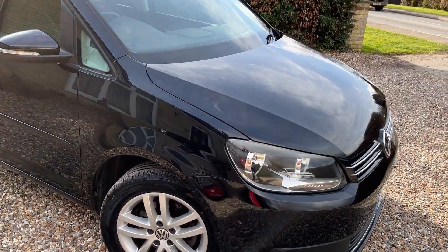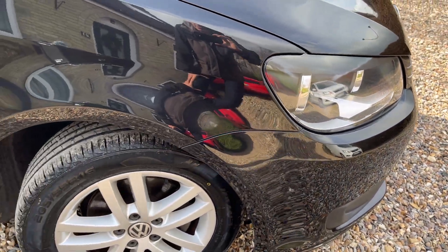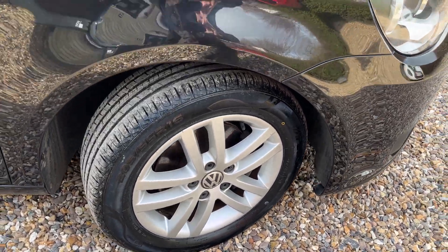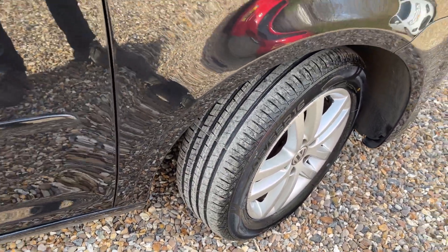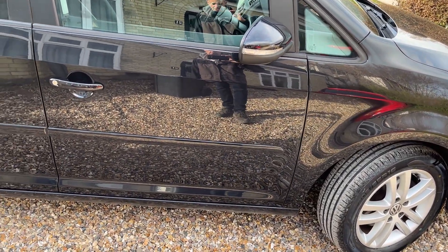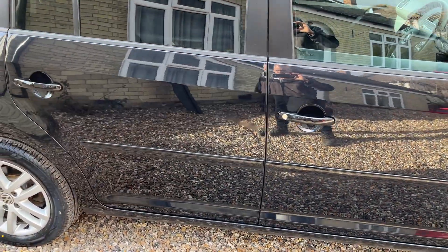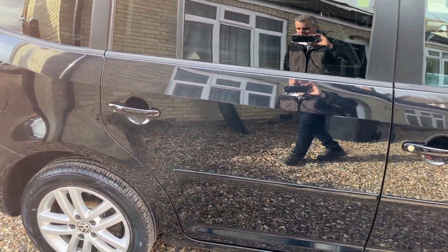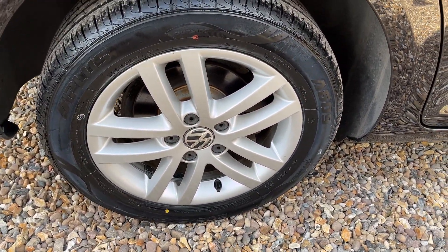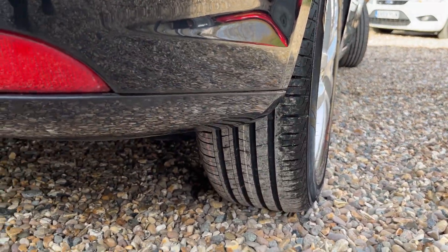We've got parking sensors on the front here, and it's also got them on the rear as well. We've got a very tidy alloy and we've got four brand new tyres — these are absolutely brand new. As we go down the side there's another perfect alloy wheel, and again that's a brand new tyre on the back — look lovely.